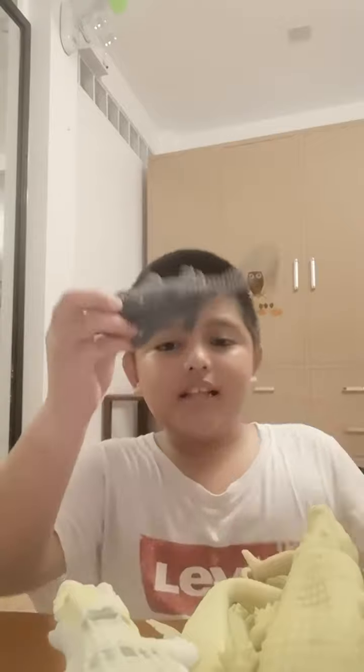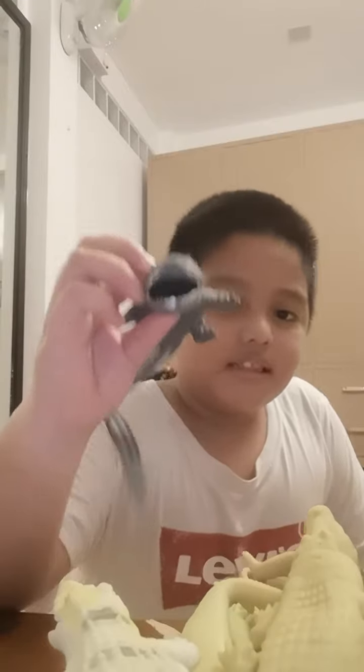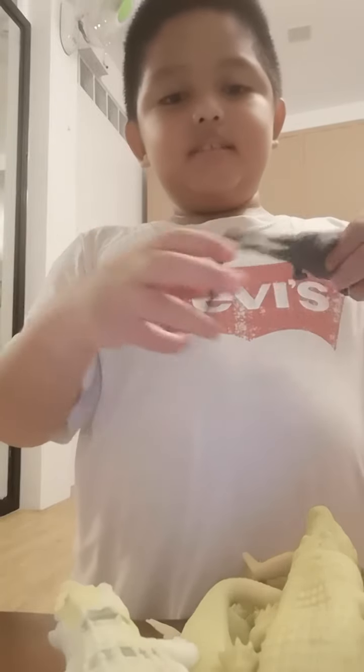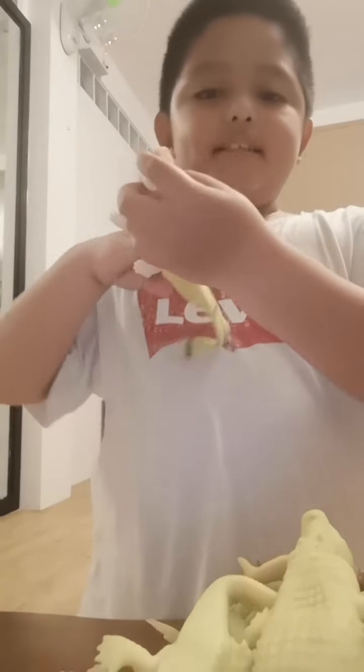This is the black one. It's still the same as the other one but it's color black. This is its face, this is the front, this is it's black, and this is its tail.